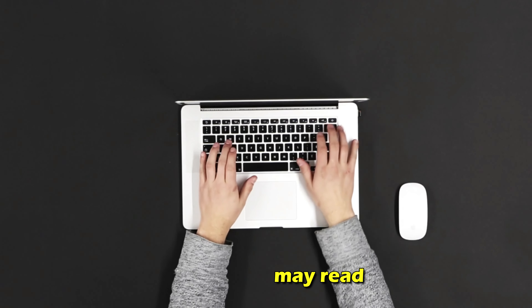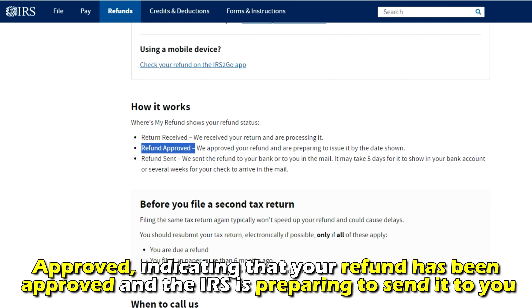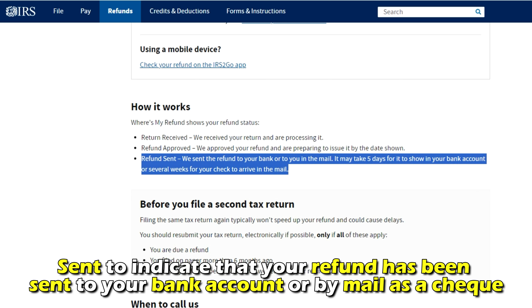The status may read Received, meaning your tax refund has been received and is being processed. Approved, indicating that your refund has been approved and the IRS is preparing to send it to you. Sent, to indicate that your refund has been sent to your bank account or by mail as a check.